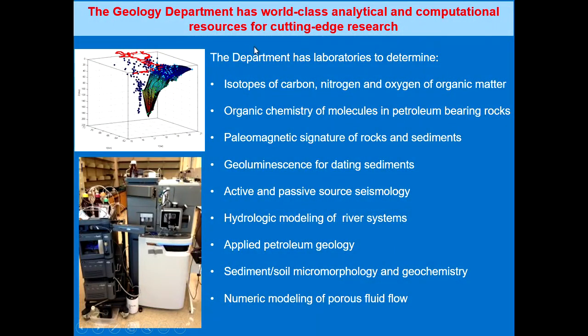The geology department has world-class analytical and computational resources for cutting-edge research. Even though a lot of this deals with graduate programs, undergraduates also typically become involved in many of these topics because the professors are so engaged and we give undergraduates the opportunity to get involved. For example, we have a mass spectrometry laboratory in which we can measure the isotopes of carbon, nitrogen, and oxygen in organic matter.